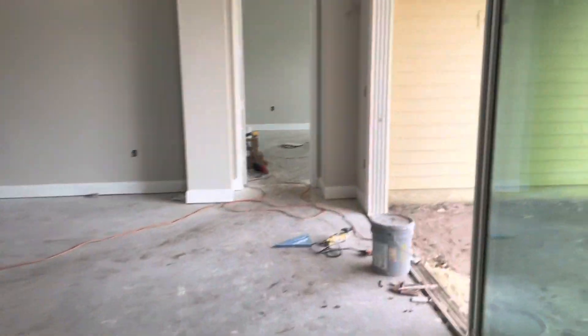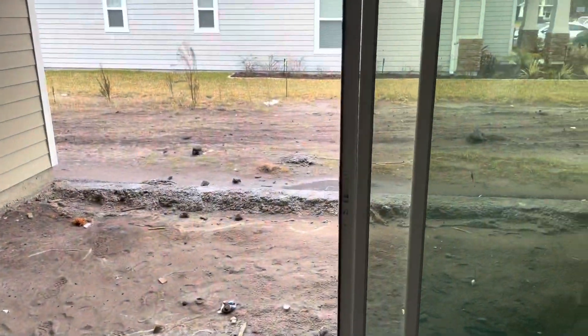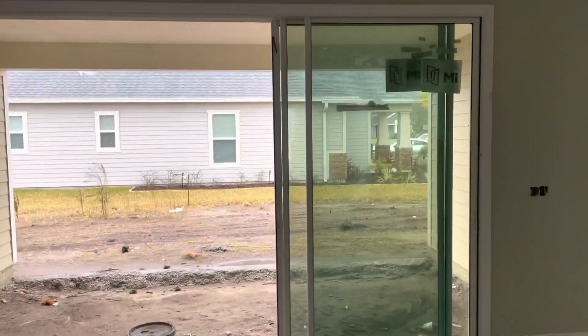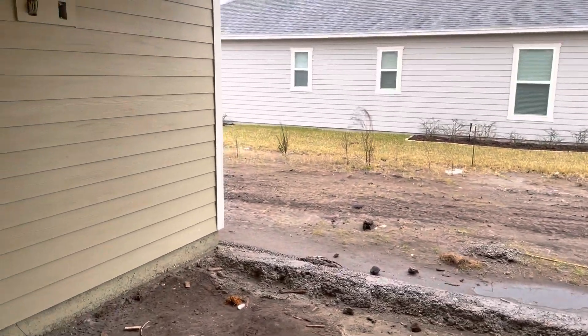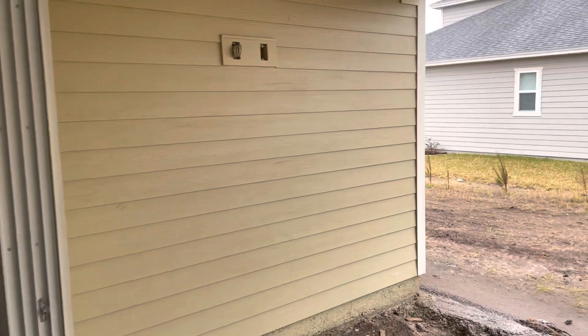Our lanai here will have pavers as well. You can see the three four-by-eight sliding glass doors that will go left or right. We've got our lanai set up so that if you wanted to hang a TV and watch TV outside, easily done.